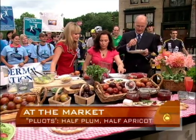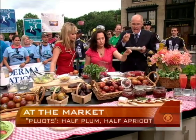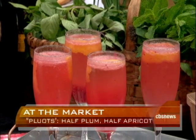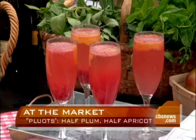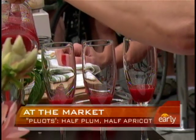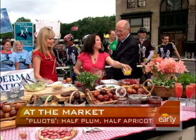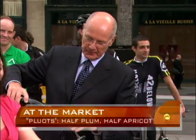We have a sugar water — just sugar and water, a simple syrup, sugar and water boiled together — with a little lemon juice and the pluot pureed. We have a little bit of this going into here, like a compote. Is there a man around that could open a bottle of Prosecco? One already opened — look at that.